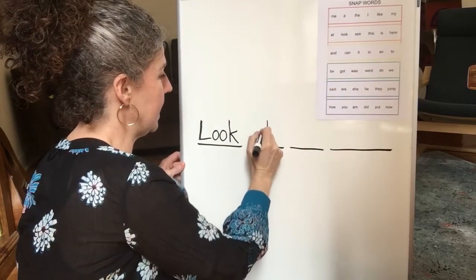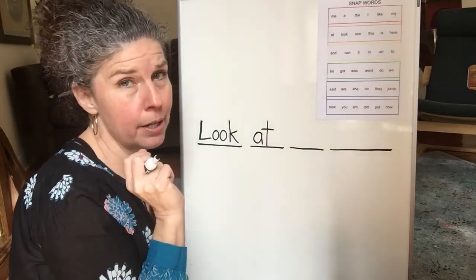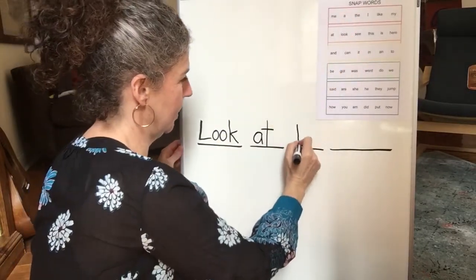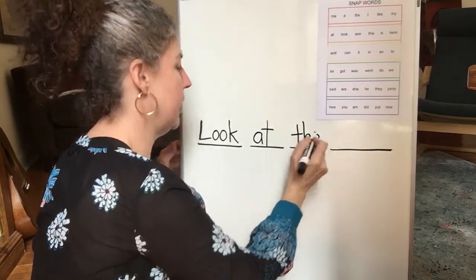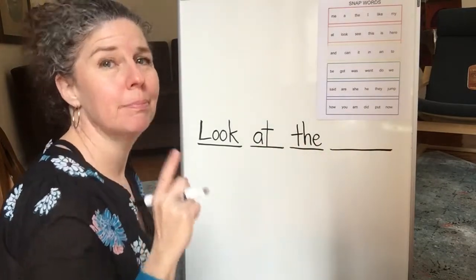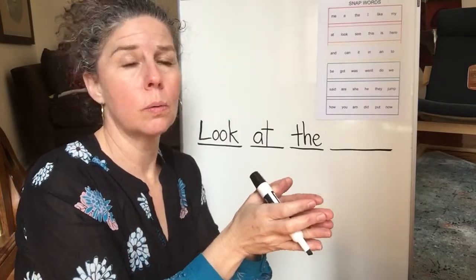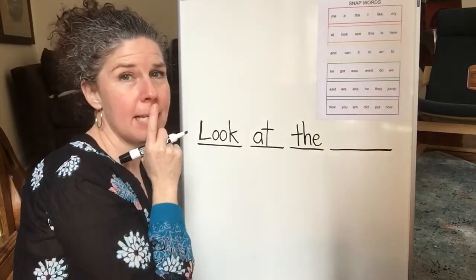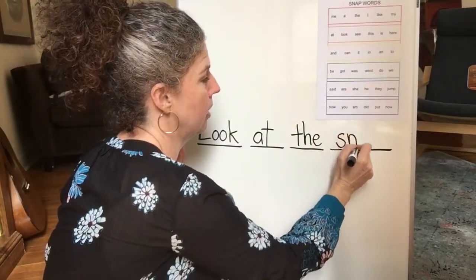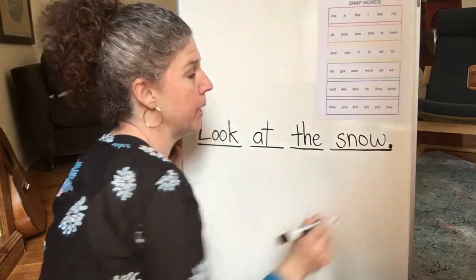A-T. At. Look at the snap word. There it is. It's a red word. This is a pretty easy sentence, isn't it? All right, here we go. Look at the snow. That one is a chopping word. Here we go. S-N-O. Write it, and then I'll write it and you can check it. All right, here we go. Snow. S-N-O. And we're going to put a period at the end.